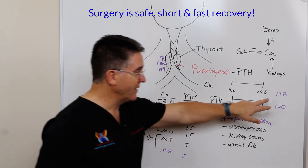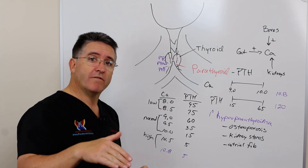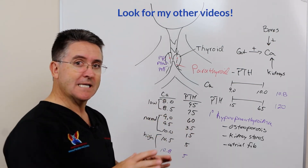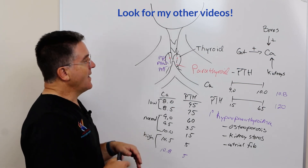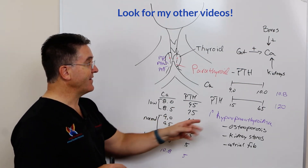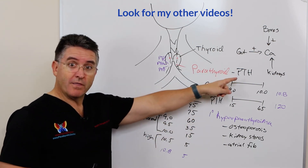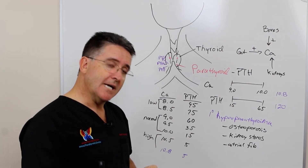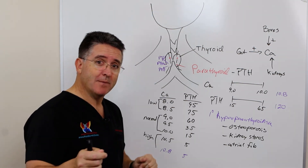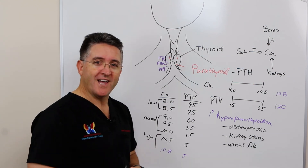We're going to be putting out more videos to discuss these things in more detail, but I wanted to give this overview to provide context — particularly if you're experiencing high calcium levels, high parathyroid hormone levels, or low vitamin D. I haven't explained vitamin D yet, but I'll do that in a subsequent video, so I hope you'll look for that.